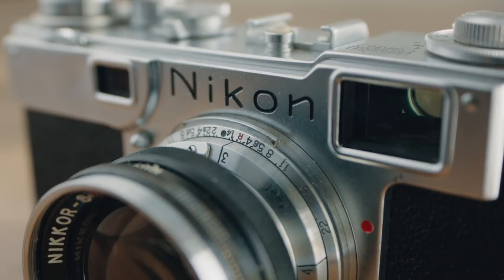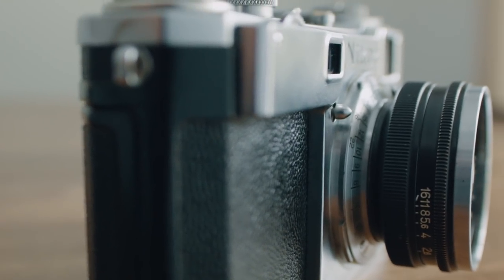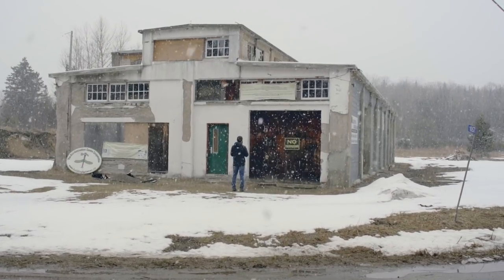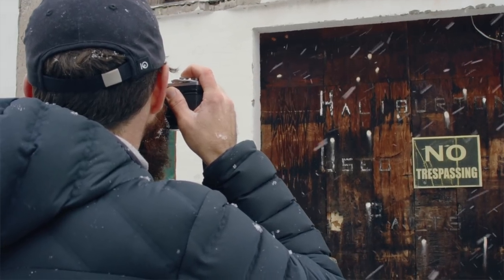The camera is built like a tank with a solid feel in the hands, and it's really not a surprise that so many of these have not only survived the years but are still in incredibly good shape. In my opinion, the S2 is a thing of beauty with a timeless design.